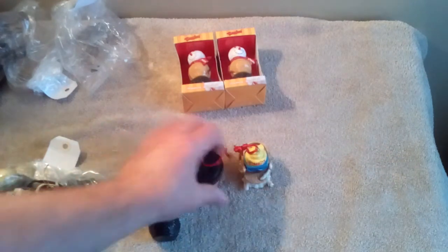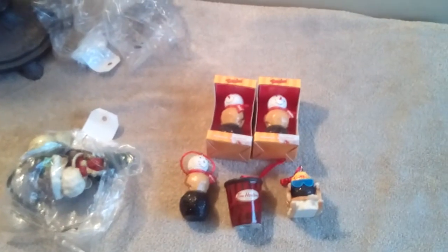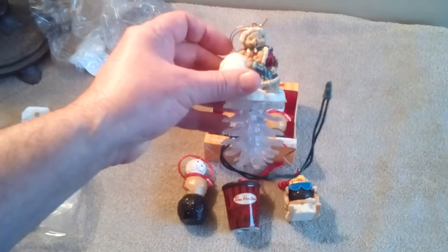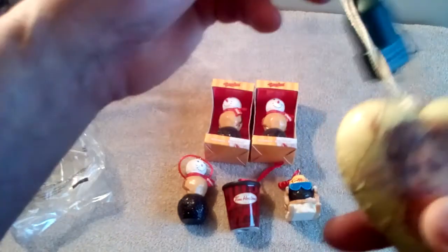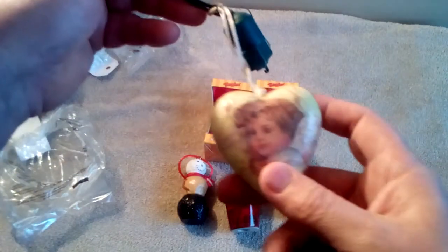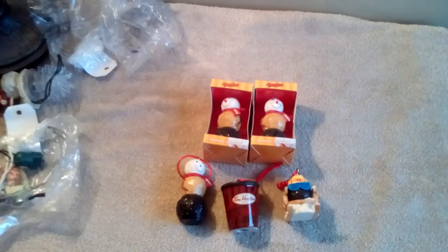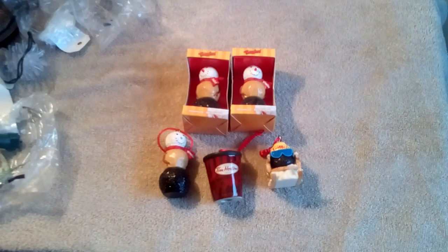My Tim Horton's find at Value Village — $10 for all of them. Plus the miscellaneous stuff that was in the package, which I'd probably donate back to the store. Anyone that knows about Tim Horton's and their Christmas ornaments will know that $10 is a pretty good buy for all of these.